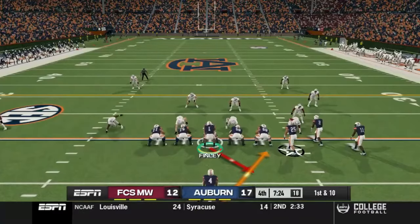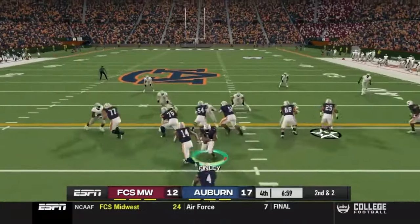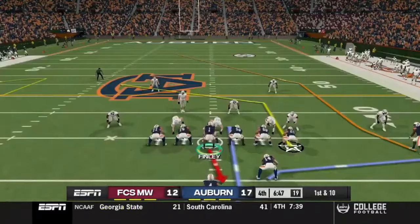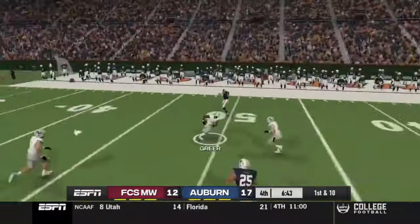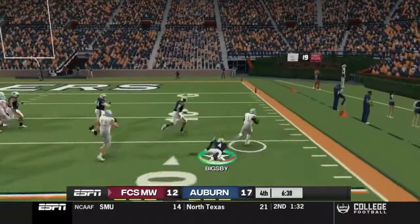FCS comes back and gets a touchdown — it's 17 to 12, so this game is still very close. Bigsby tries to add to that yardage total on second and two, picks up another first down. We're just looking to run out the clock but go play action — TJ Finley throws a terrible pass and it's intercepted. The FCS Midwest team takes it all the way back inside the 15 yard line.